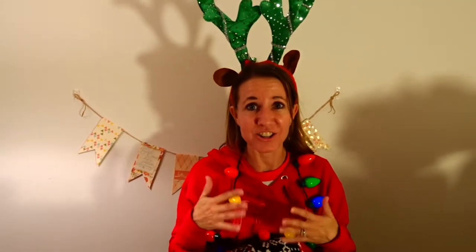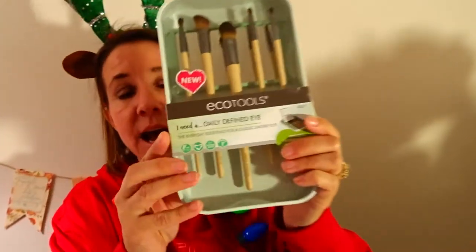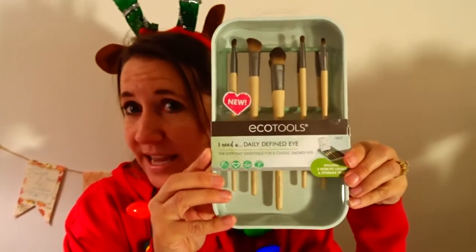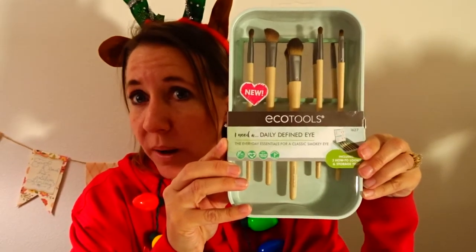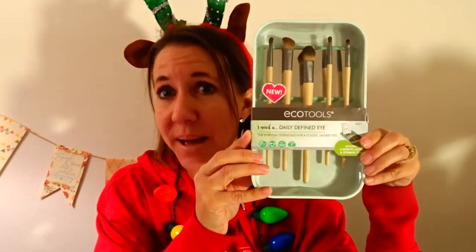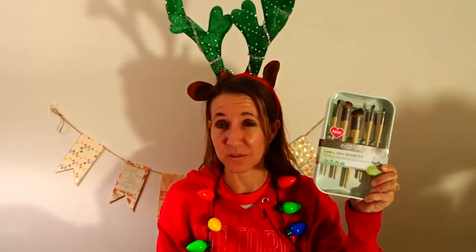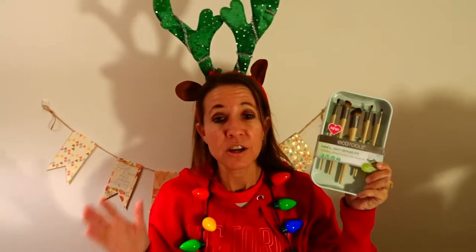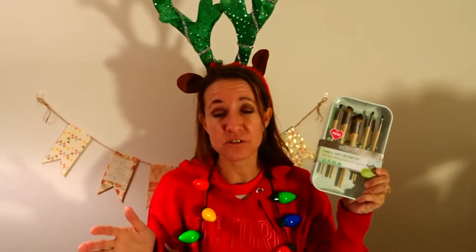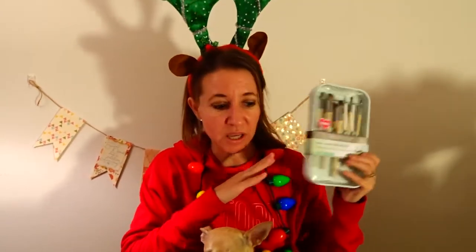Some of these items are even under $10. For example, this really awesome makeup brush kit — I got this at Ulta, it was $8.99. I was able to use a coupon and got a lower price, but you can also buy these at Walmart and Target. These are the best makeup brushes I have ever used, and I use MAC brushes as well which are really expensive. So if you have a friend that likes makeup and things like that, this is a really awesome gift.